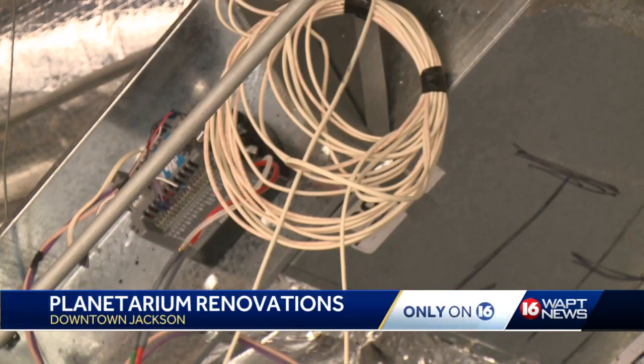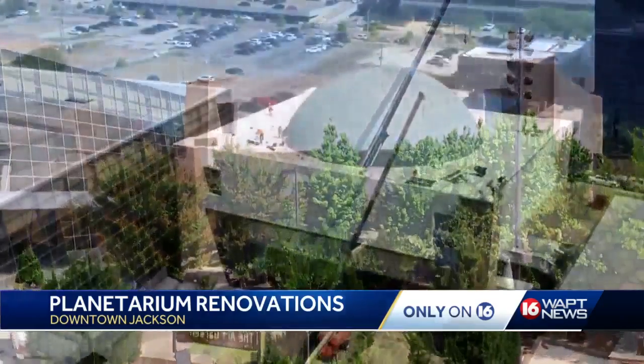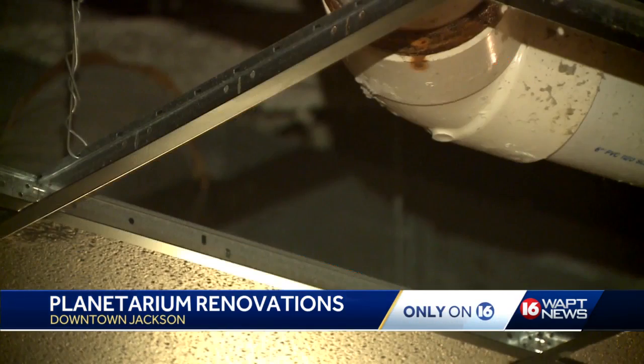We were last inside back in 2019, shortly after the planetarium closed. A leaking roof had left mold inside, and some of the exhibits had only been updated minimally since the attraction first opened 40 years ago.